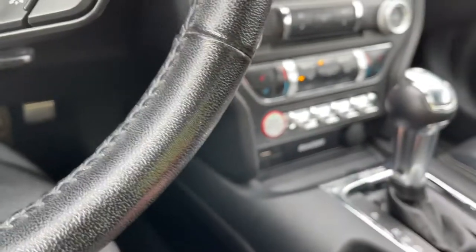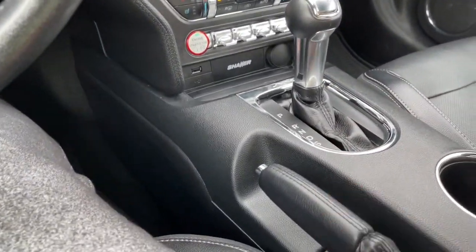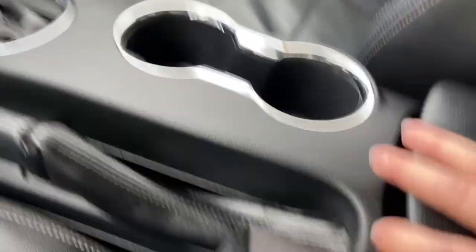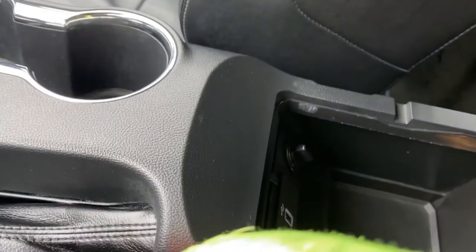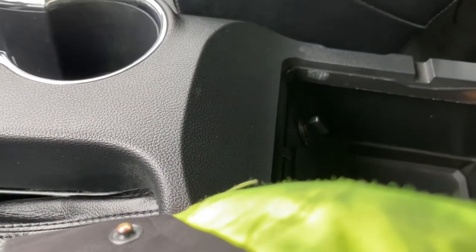There's a USB port, the Shaker badging, a 12-volt outlet, your automatic shifter, and the emergency parking brake right beside the driver, a couple of cup holders with ambient lighting. Releasing the center console on either side reveals a USB and 12-volt plus storage.